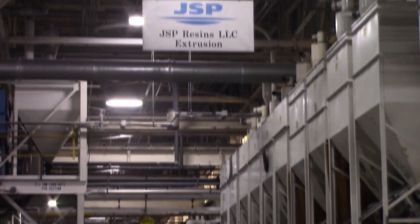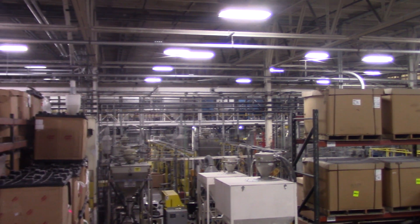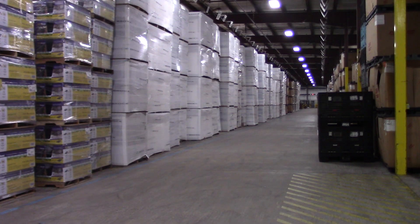At JSP, staff prioritizes safety. Not only do the products they make promote safety, they are also made with caution. When working at or visiting JSP, there are safety regulations to follow for all processes.